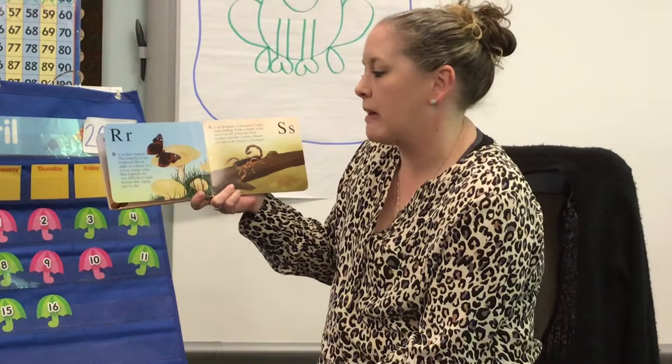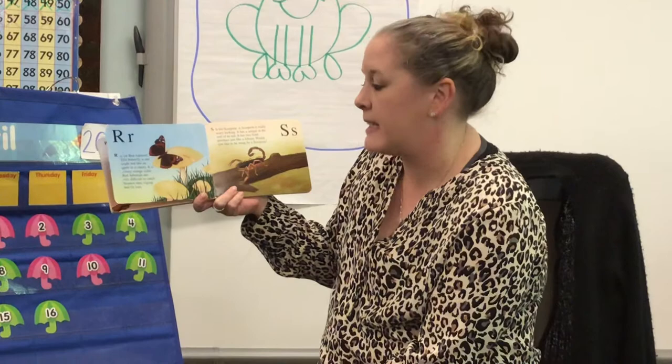R is for red admiral. This butterfly is not bright red like an apple or a cherry. It is a rusty orange color. Red admirals are very difficult to catch because they zigzag and fly very fast.